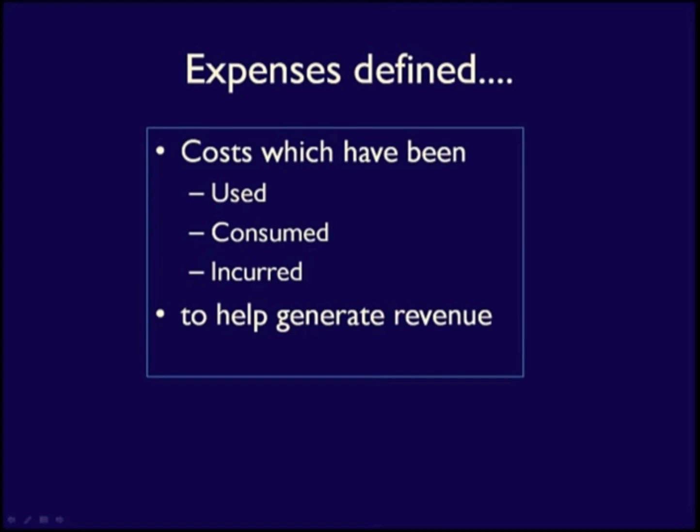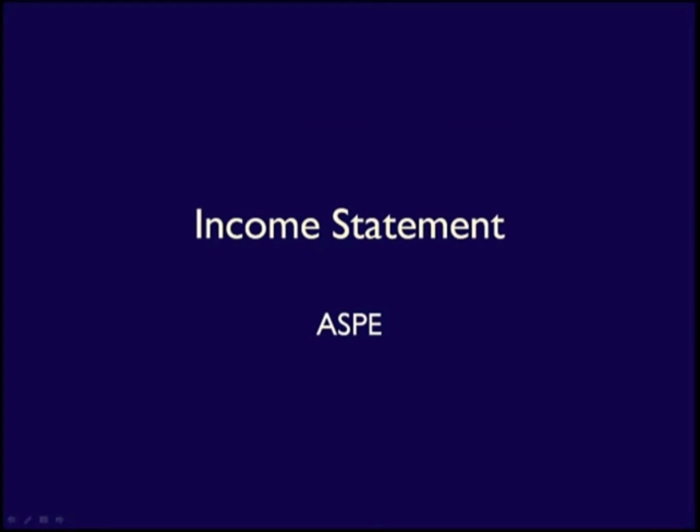Expenses: costs of what is used, consumed, or incurred to help generate revenue. Now that you understand the elements that make up the income statement, let's look at the format.